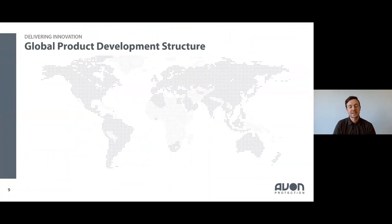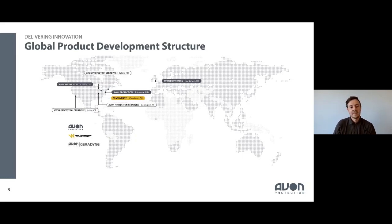Just setting a bit of geographic context: I'm based in Melksham, UK, and we also have sites in Cadillac, Michigan, and an office in Baltimore where our futures design team is based. We work very closely with the futures team in Baltimore and the engineering teams in Cadillac. The ballistic armour and helmets divisions come under Team Wendy and Avon Protection Ceradyne, also based in the United States.